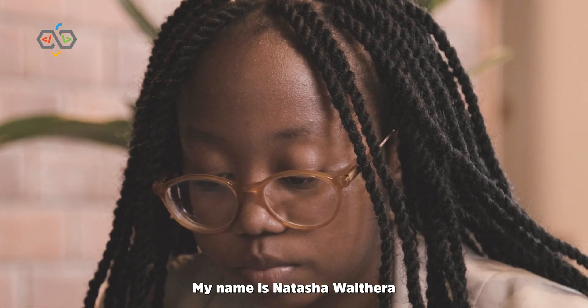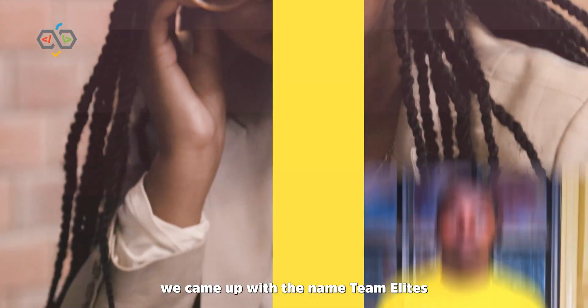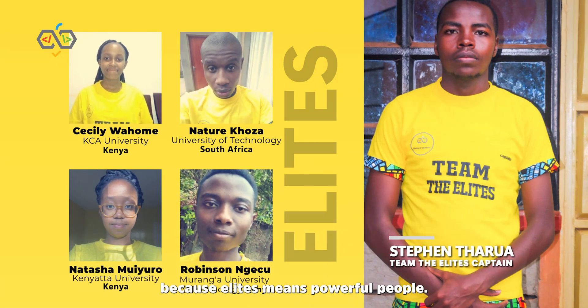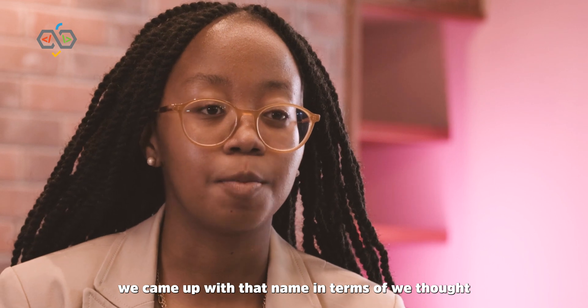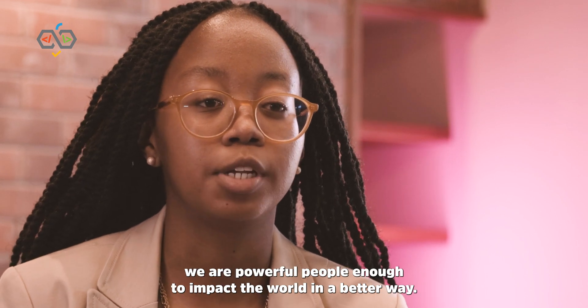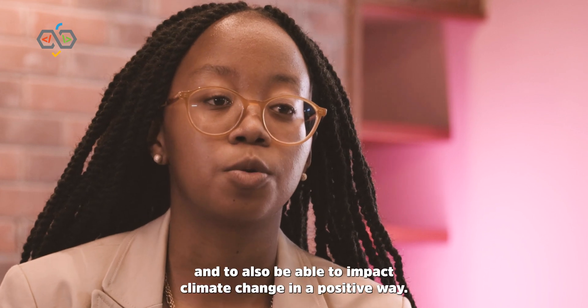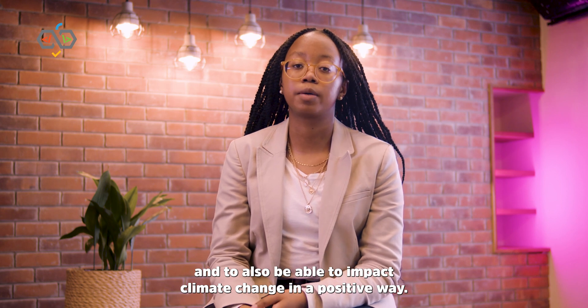My name is Natasha Wavera. I come from the Elite Team. We came up with the name Team Elite because Elite means powerful people. We came up with that name because we thought we are powerful people enough to impact the world in a better way and to also be able to impact climate change in a positive way.